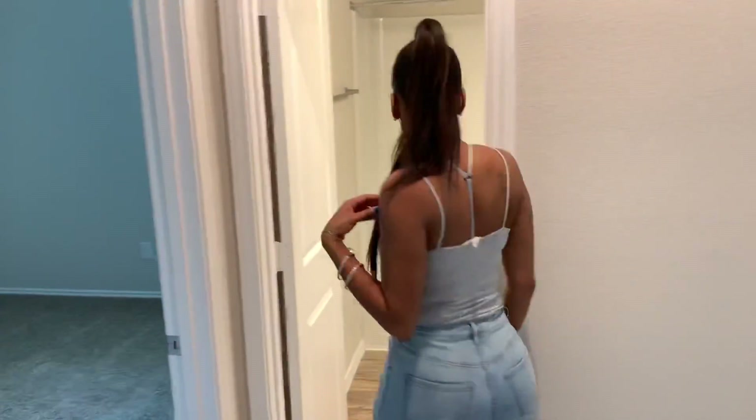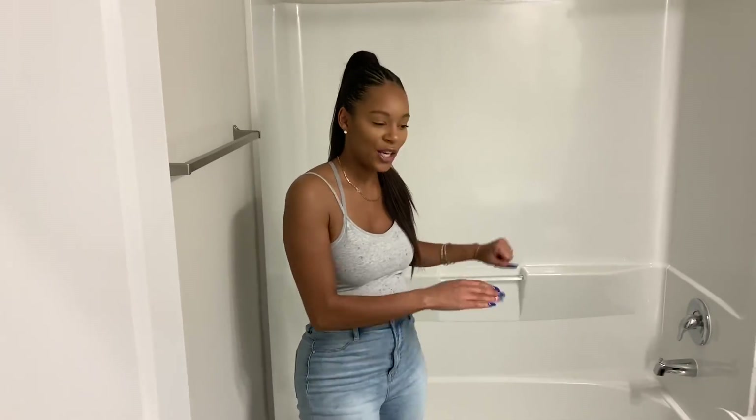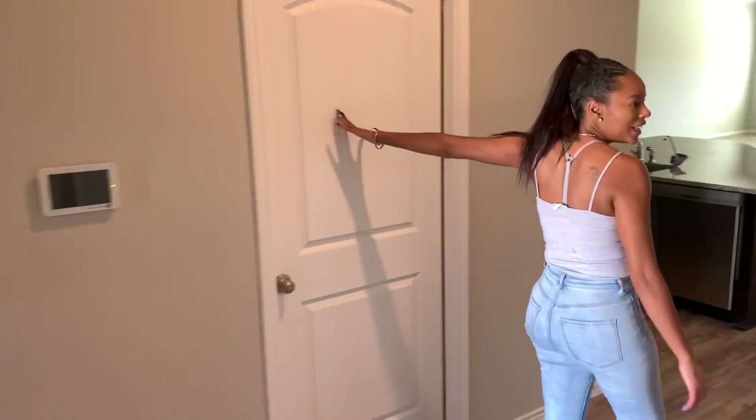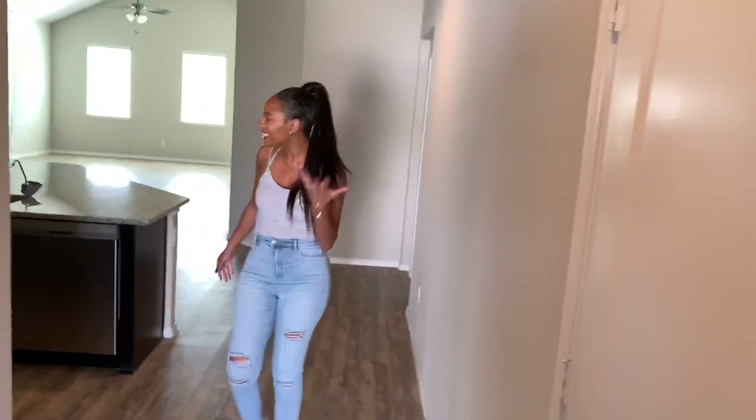We've got our hall bath — shower, toilet, and sink. What more do you need? Garage and our closet. Not important.